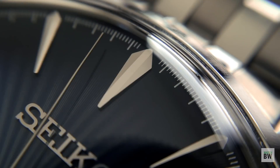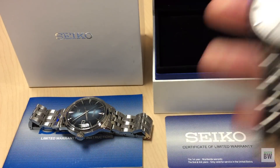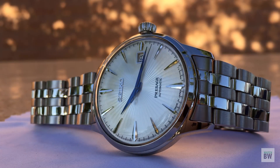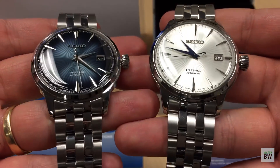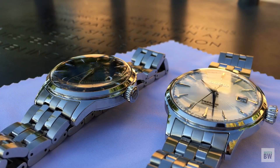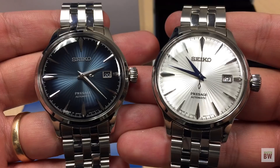The other one is the white version, or the traditional version of the cocktail — the SRP B77 — equally as stunning, although not quite as popular within the watch community. I just thought it'd be fun to show the two side by side. I really love Seiko watches, their dress watches. I think they've kind of perfected the dress watch with the delicate forms, the Dauphine style hands, and those applied indices.